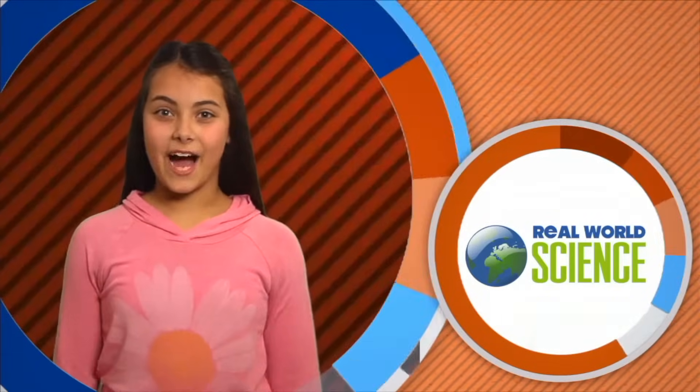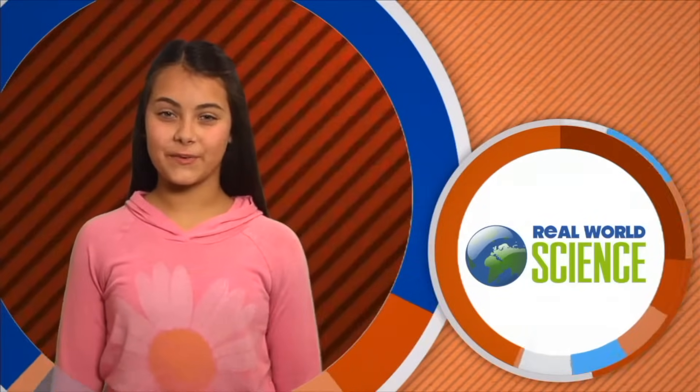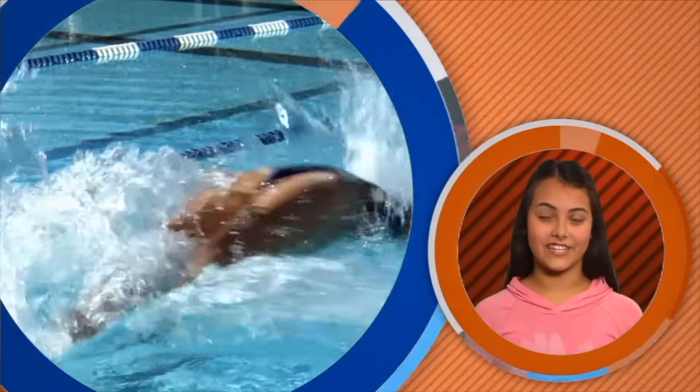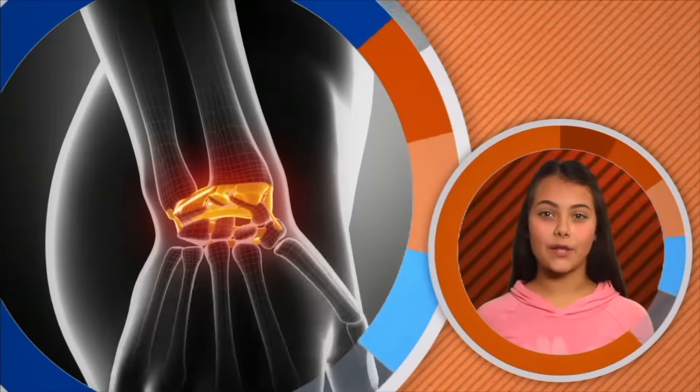Hi, I'm Olivia. Welcome to Real World Science. People can move their bodies in many different and astonishing ways. How does it work? Well, that's what this program is all about. So get ready to explore your body's skeletal and muscular systems.